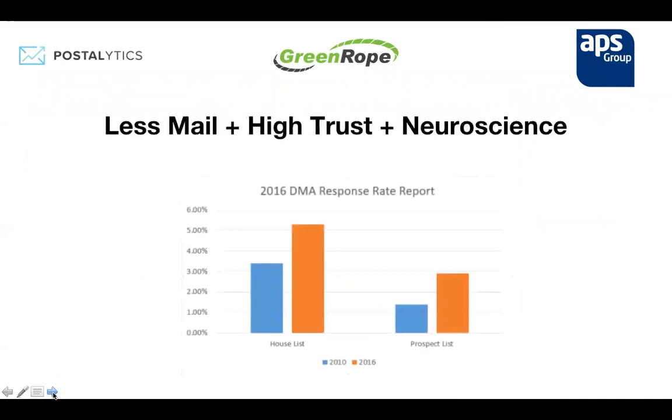So adding it all up: we've gotten rid of unnecessary clutter in the mailbox, mail is highly trusted by recipients, and science tells us paper-based ads are super effective based on the latest brain studies. The DMA reports that since 2010, response rates for all direct mail — both cold leads and known leads — are up about 50%. There's been a combination of factors that have come together to make mail a very effective channel in today's market.